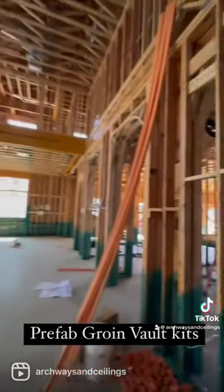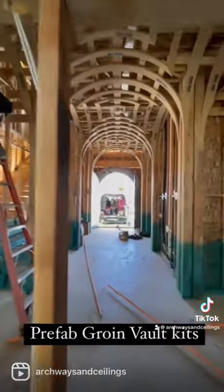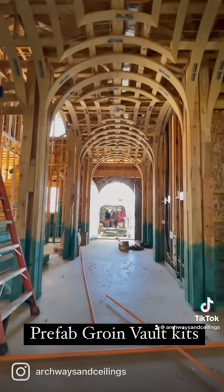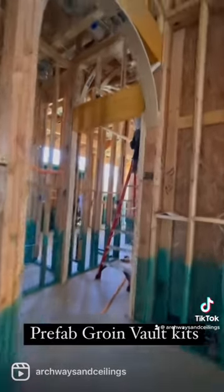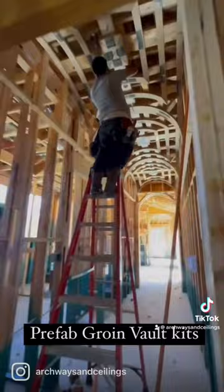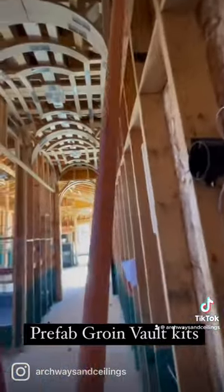I'm going to flip around here and show you the money shot. I came by just to shoot this video and make this video — that doesn't make sense, but the prefab groin vaults do. We've got three more here for the master hall.